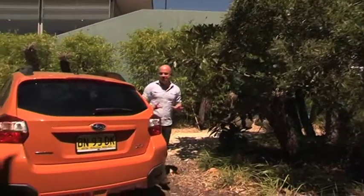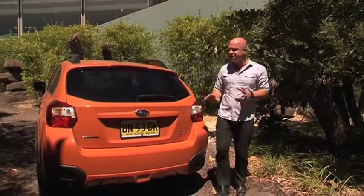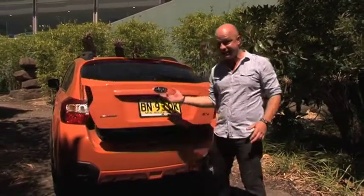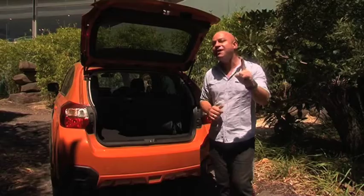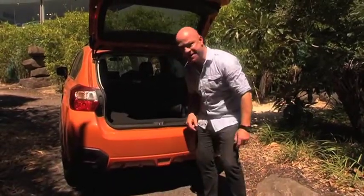But it's not all roses, I'm afraid, because the boot is just 310 litres, which is tiny by today's small hatch standards. Blame that on all the all-wheel drive hardware hidden underneath.